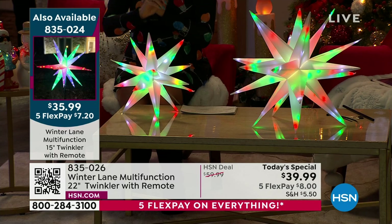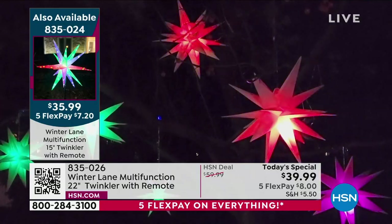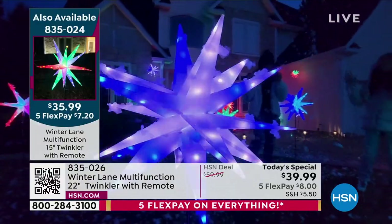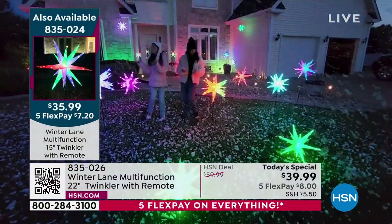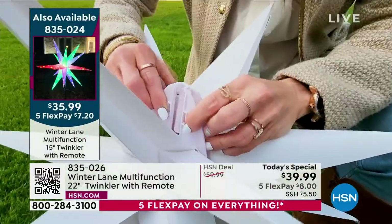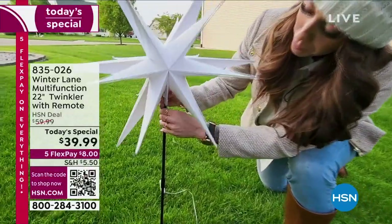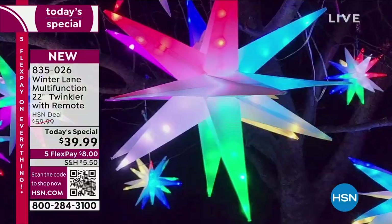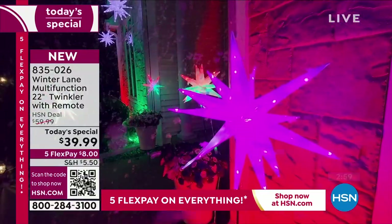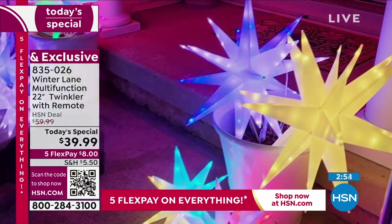Grab as many sizes as you want. The 15-inch is already more than halfway sold through what we brought in for the day, so it's getting very limited. Both item numbers are up with free shipping and handling. These are for indoors and outdoors. Watch how they fold up — when you're not using them they fold flat and tuck away anywhere. We're giving you everything you need to set them up right away: the stake, the hook, tabletop option — you can bring them indoors too.